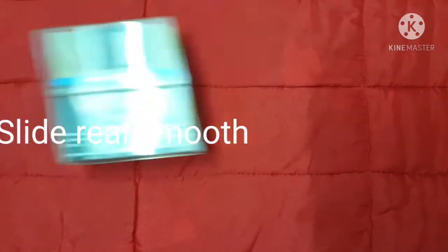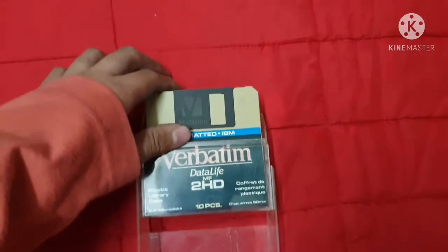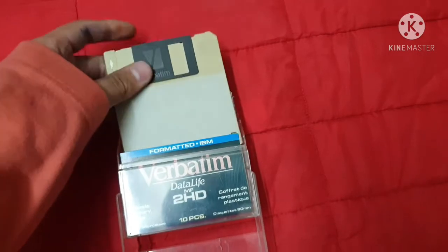Welcome back to another video. I will be talking about a new random topic — it's the floppy disk. Why not? Well, just 10 in one cartridge.